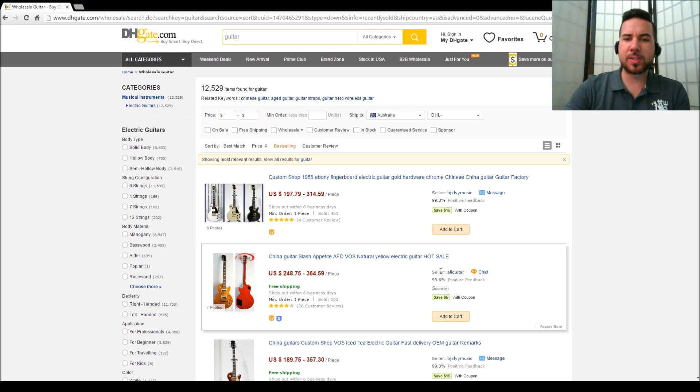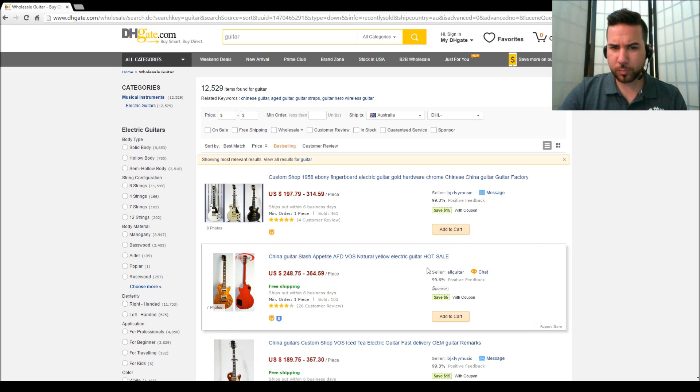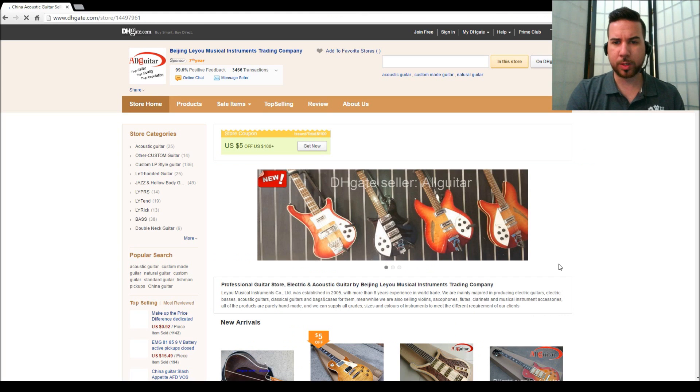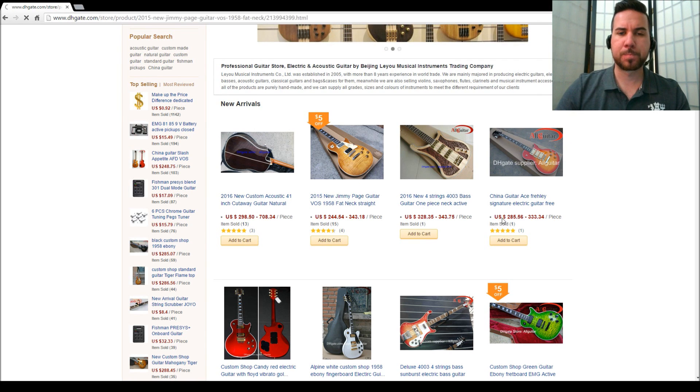More than looking for a guitar this way, you're looking for a seller. There's another one up here - BJ, XL, YY Music - I use them, that's who I bought the Ouija through. We're going to click on 'all guitar' and have a look at what they've got. Alright, so it's brought up this shop. Down the left you've got a series of different types of guitars. Just having a browse, let's pick on this one - 2015 new Jimmy Page guitar.